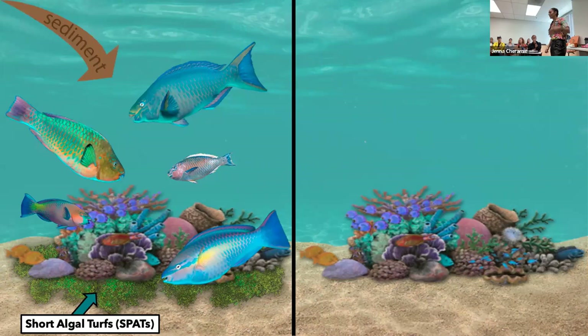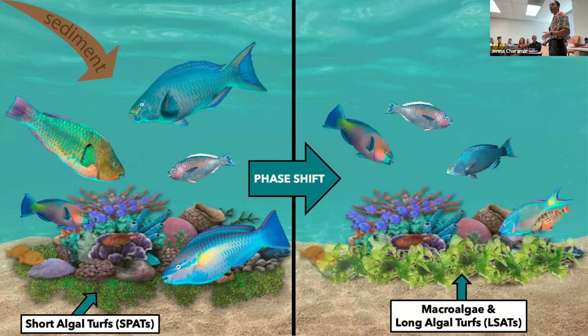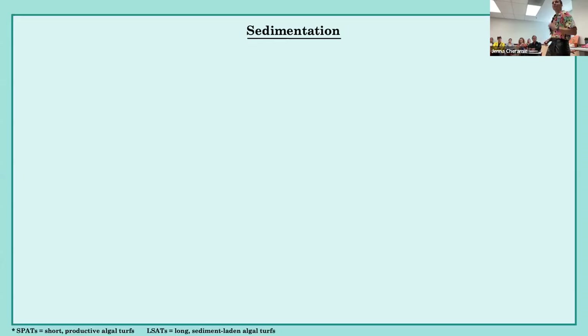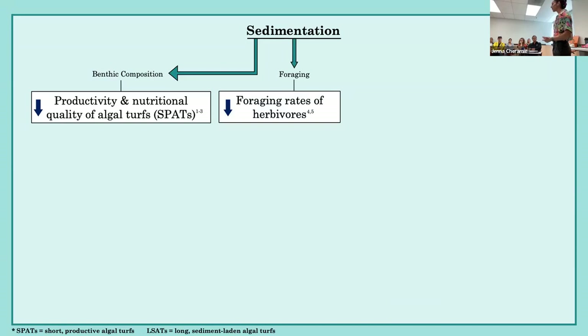However, you can have excess sediments that come into these nearshore reef systems, typically due to runoff from poor land development practices. This tends to be exacerbated in places with steep elevational gradients and intense storm events, like the U.S. Virgin Islands. When these excess sediments come into the system, it can induce a phase shift, where we see a change in algal composition from short, productive algal turfs — or SPATs — to long, sediment-laden algal turfs, or LSATs, as well as macroalgae. Sedimentation directly affects benthic composition by decreasing the productivity and nutritional quality of these short, productive algal turfs, and can decrease the foraging rates of herbivores. It's well documented that herbivores, especially parrotfish, tend to forage less in higher sediment areas.